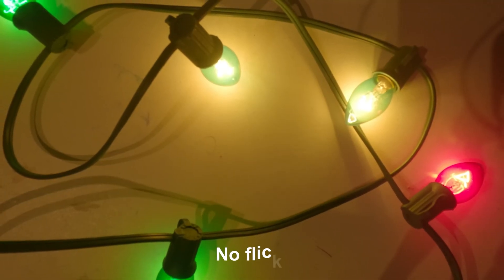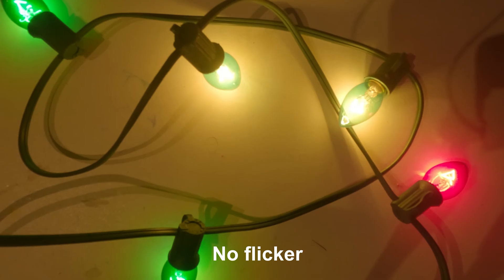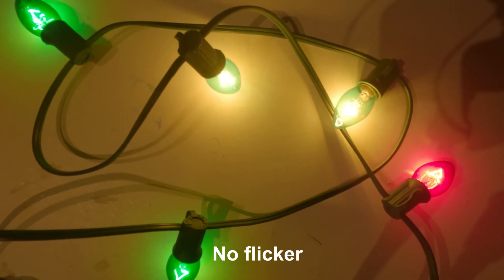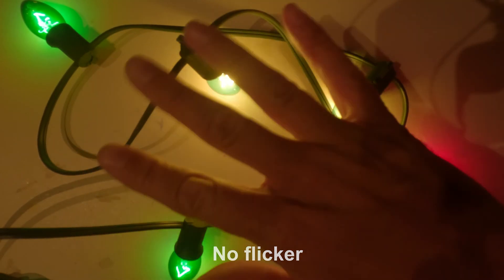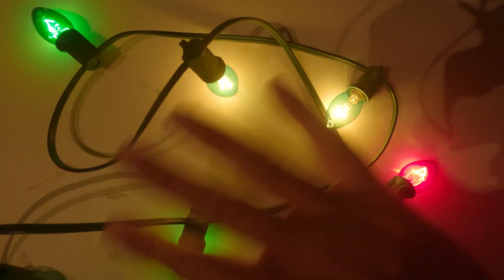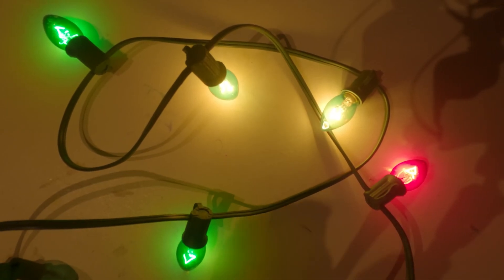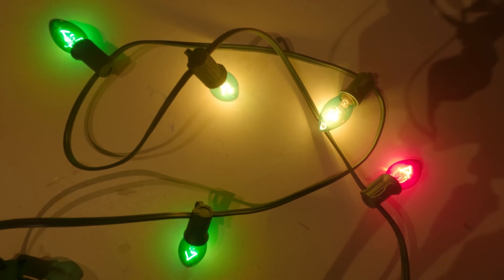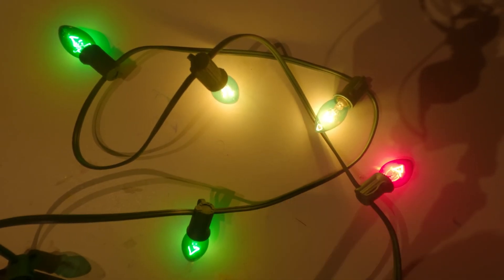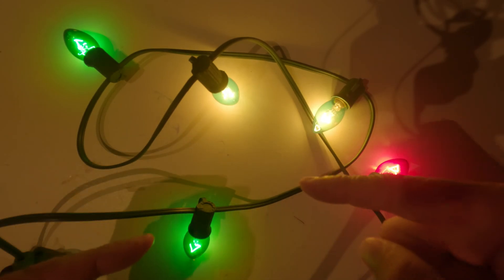One of my favorite benefits is that incandescent lights do not flicker. LED lights can flicker — it's super annoying, it bothers me, and it can give people headaches. Incandescent lights are just always on, no flicker. Some LED lights are getting better with 120 Hz — meaning they turn on and off 120 times a second instead of 60 — but if you want no flicker at all, you have to go with incandescent bulbs.